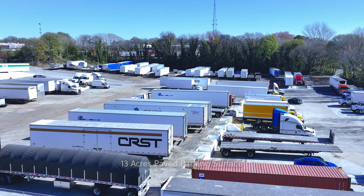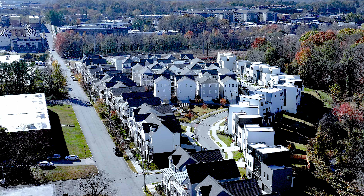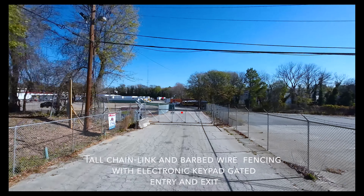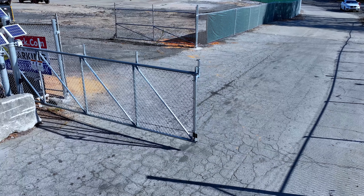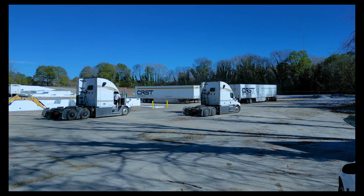We offer 13 acres of paved parking with fenced and gated security. Our in-town lot offers the ideal parking solution for drivers who live in the city but find it difficult to locate parking in close proximity to their residences. This location is also ideal for small business owners and local operators requiring vehicle parking and equipment storage.